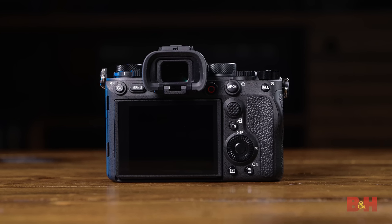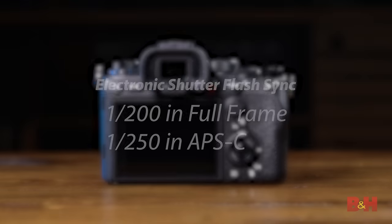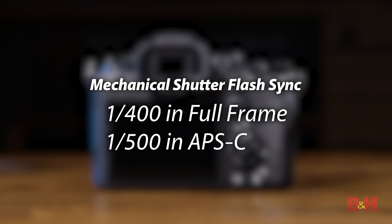Silent shooting is of course still here on the Alpha 1, but due to improvements in sensor readout speeds along with the Bionz XR's sheer processing power, the Alpha 1 actually manages to introduce electronic shutter flash sync at speeds up to 1/200th of a second in full frame and 1/250th of a second in APS-C.